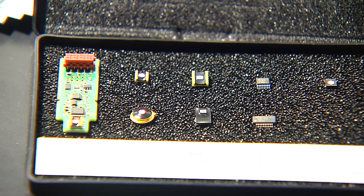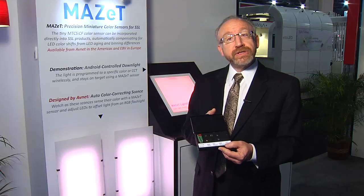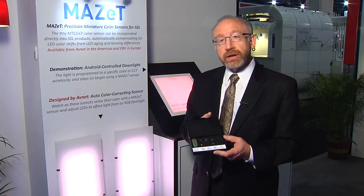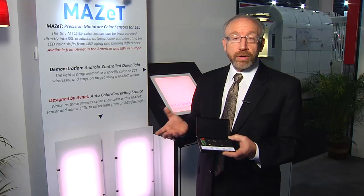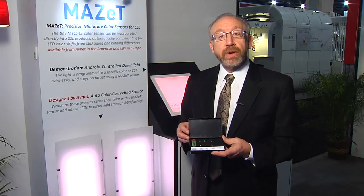These devices are interference filter-based sensors that model the reaction of the human eye. They basically see colors the way we do, and they're used in closed feedback loops to ensure that a luminaire, sconce, industrial lighting, or entertainment light controls and regulates color.